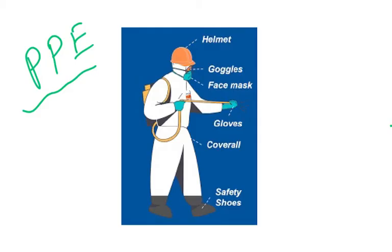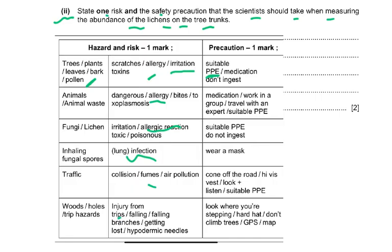In order to keep yourself safe, you have to wear protective clothing. For trees and plants: allergy risk — use suitable PPE or medication to prevent allergy. For animals or animal waste: allergy, bites, zoonosis — medication, work in a group, travel with an expert, suitable PPE. For fungi or lichen: allergic reactions — suitable PPE. For inhaling fungal spores: lung infection risk — wear a mask.